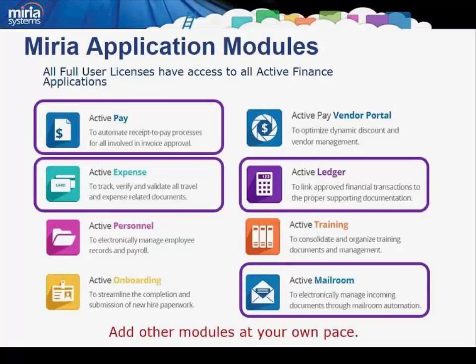Instead of having to build accounts payable automation, then expense management, then ledger management, then a vendor portal, and perhaps finally a centralized mailroom, you could simply take advantage of a variety of applications as your business requires them. These functions can be deployed individually and seamlessly so that you can take advantage of the functionality when you need it, and only for as long as you require. In other words, you pay for the functionality as you use it — no more, no less. Everything else is provided for you: support, help desk, and configuration management. This same finance platform is extensible to other areas of your organization as well, providing a smarter content approach.